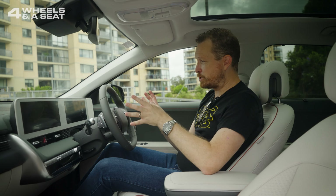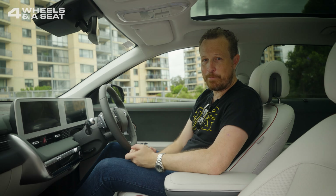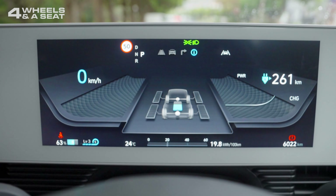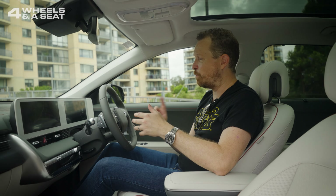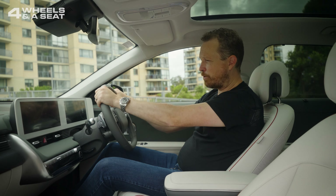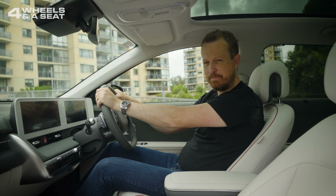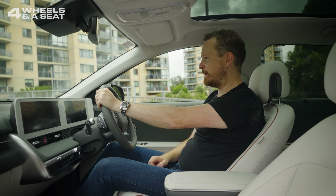The 12.3-inch digital instrument cluster is unique to this car and I think it's fantastic — very different, and you can customise it depending on the drive mode you're in. My two complaints are: one, there's no maps; and two, the speedo is up in the top left-hand corner, and it's very easy to block it with your hand while driving, making it tricky to see your speed at a glance. I wish you could put it in the middle, but unfortunately that's not an option.